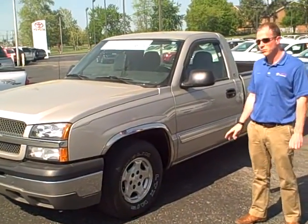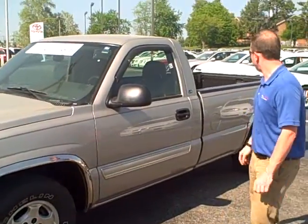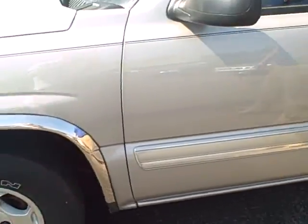Hey, this is Adam at Toyota Murray again. Today we've got an 04 Chevy Silverado — that's a regular cab long wheelbase. It's got Michelin tires on it.